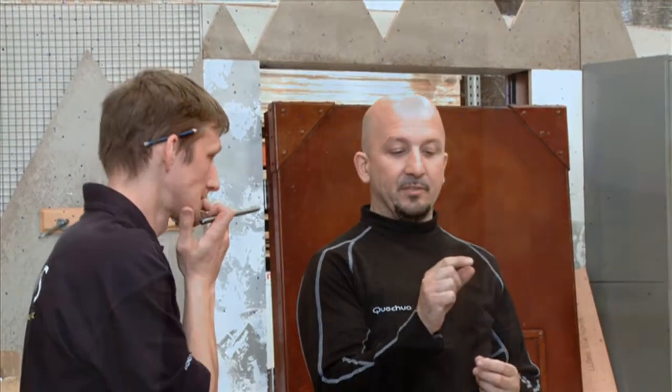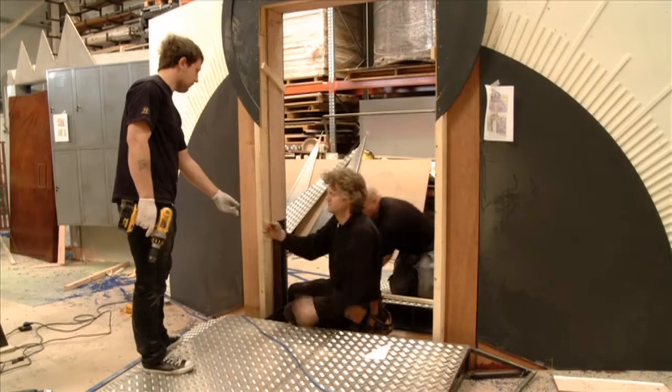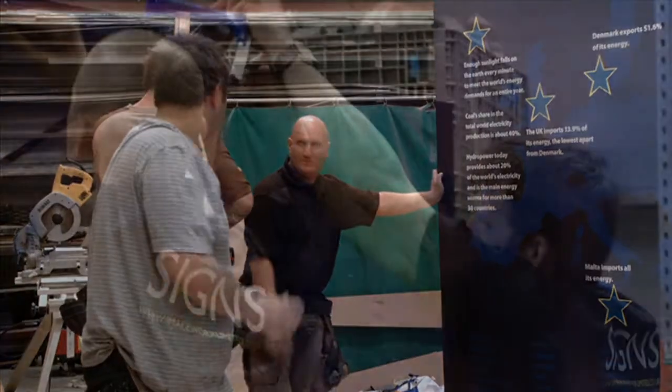Every time we build something, it's the first time that that has been made. Everything we do is bespoke, so all of our solutions have to be bespoke. It's normal for us to turn something that other people would maybe take four to six weeks to undertake — it's normal for us to do something like that in a couple of weeks.